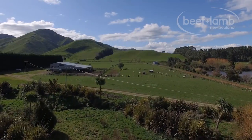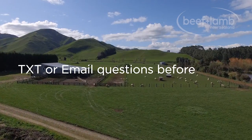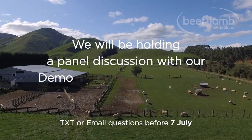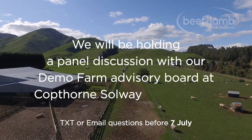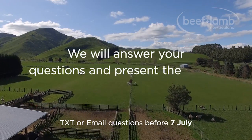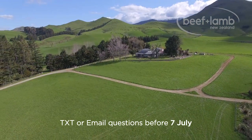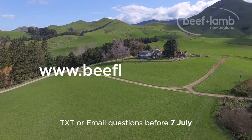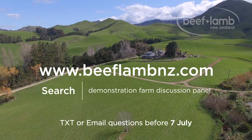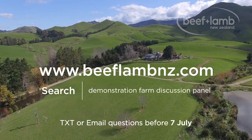If you have any questions or queries about this trial, we encourage you to text or email your questions in to us before the 7th of July. On the 7th, we will be holding a panel discussion with our Demo Farm Advisory Board at Cockthorn, Solway and Masterton. During the panel discussion, we will answer your questions and present the results from each of these trials. For more information, go to www.beeflammz.com and search Demo Farm Discussion Panel. You will be able to register online to attend or follow the link to email or text in your questions.